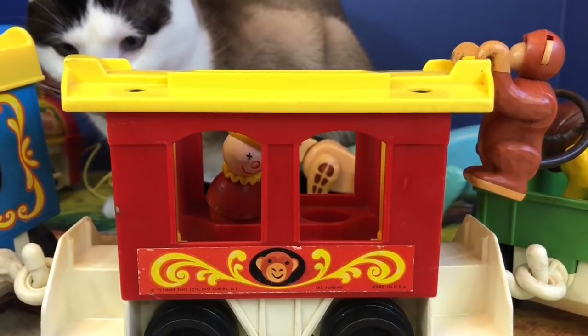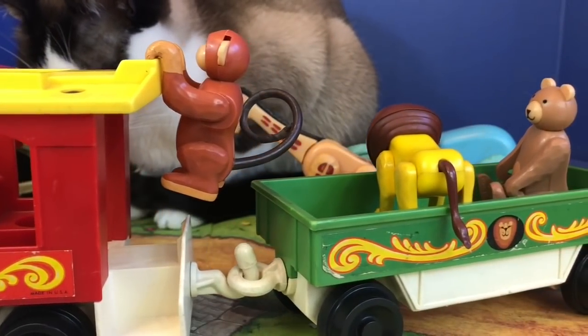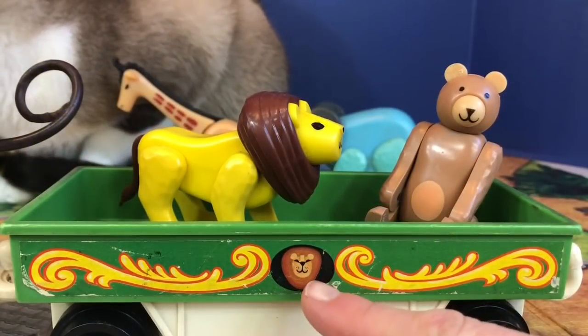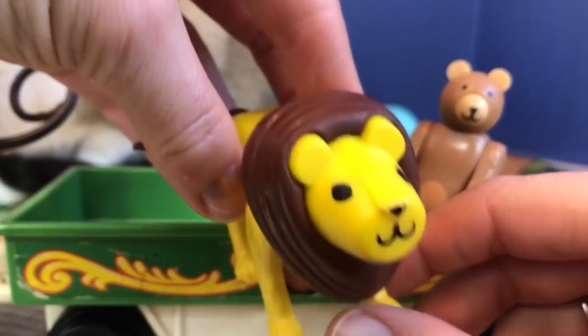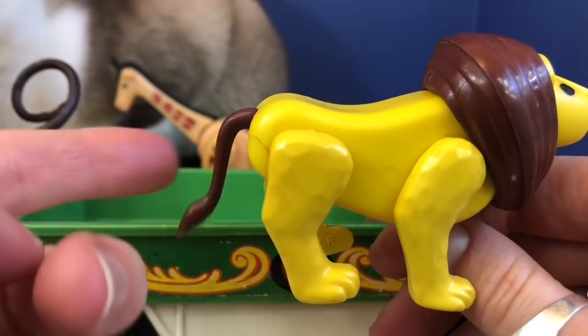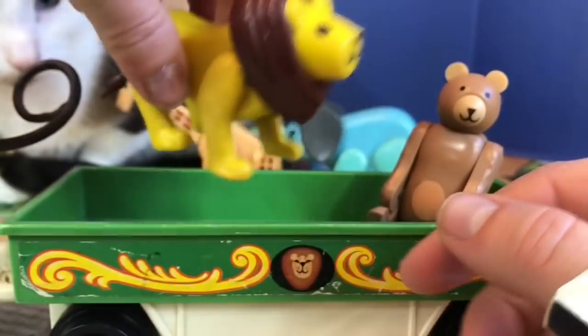Let's keep going and see which animal is on the next car. It's the green lion car. It looks like the lion is sharing with the bear. Look at its big mane, and its tail goes back and forth. Its legs move as well.